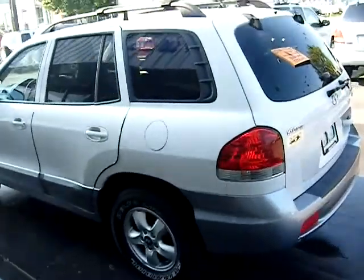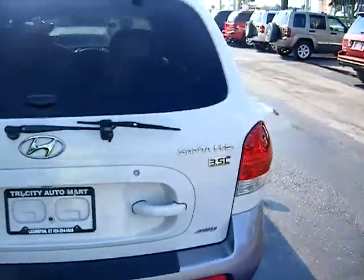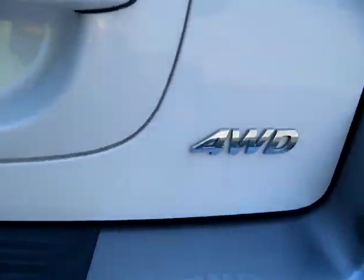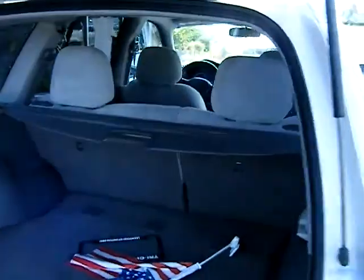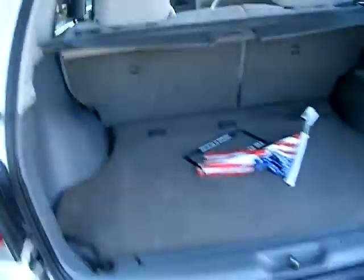Up today, a 2005 Hyundai Santa Fe. You want some V6 power, a little four-wheel drive action. Nice gas sipper if you're looking for a small SUV — good on gas mileage, four-wheel drive capabilities. You're looking at it right here.